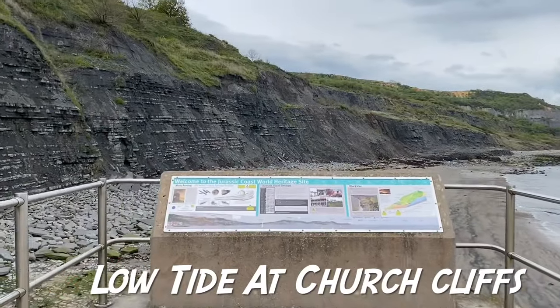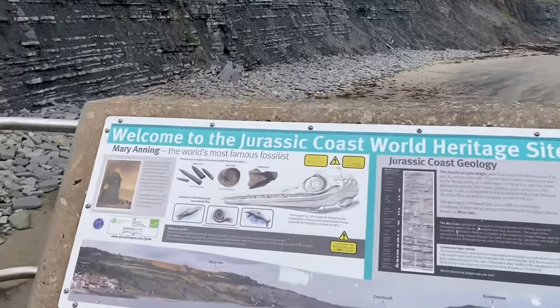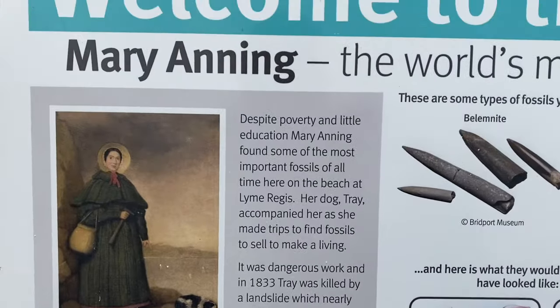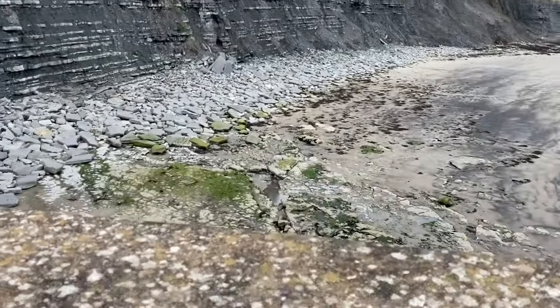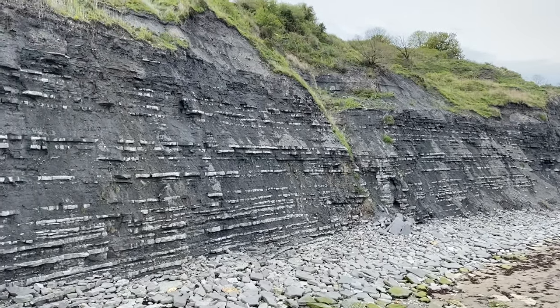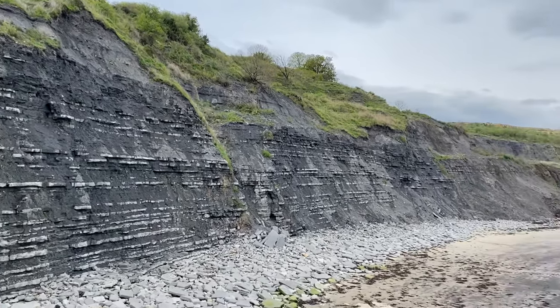Here's a really nice sight to see. This is Church Cliffs. You can see down there in the distance there's no one underneath the dangerous cliffs — they're liable to fall suddenly and without warning.